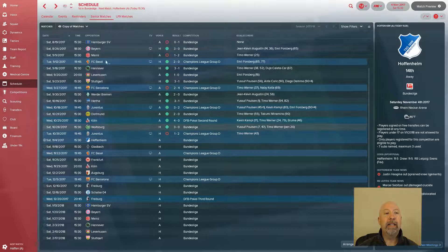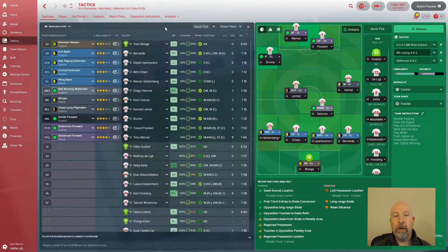We are playing the asymmetric 4-4-2 tactic — let me show it to you now. Basically, four at the back, a staggered four-person midfield: Bruma as our inside forward, Limer, Demme, and Koppel kind of shift off to the right as our midfield, and then two up top. It worked wonders against Wolfsburg, so we'll see how it goes against 14th-place Hoffenheim.